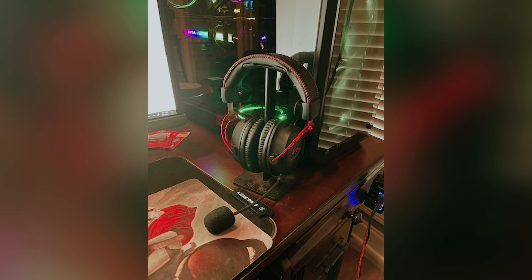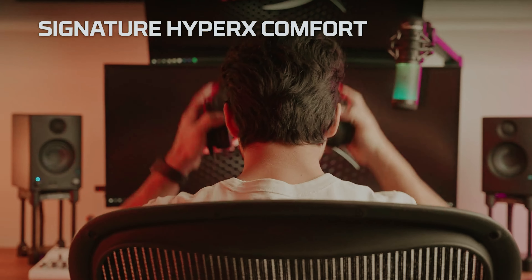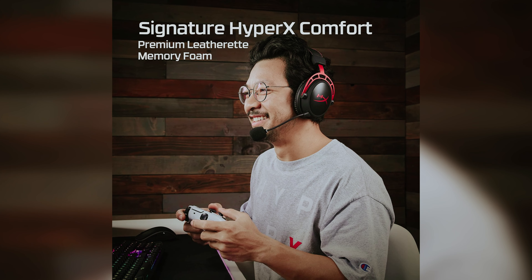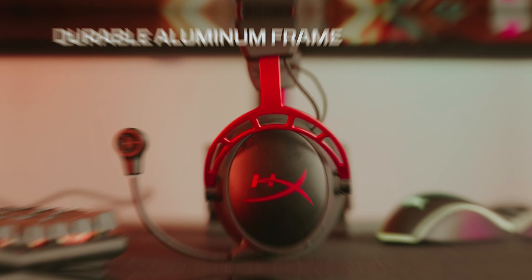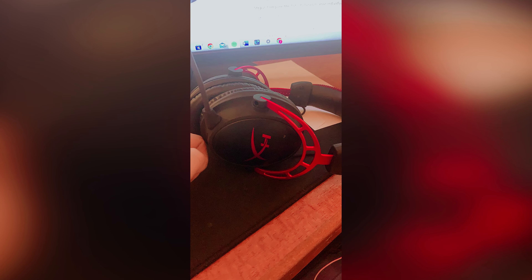You'll be amazed by the clarity and separation of sound. The directional sound is spot on, making it easy to pinpoint enemies and immerse yourself in your favorite games. Comfort is key when it comes to gaming headsets, and the Cloud Alpha Wireless doesn't disappoint. The thick padding on the top band and soft ear cups ensure a cozy fit that blocks out external noise so you can focus on your game.